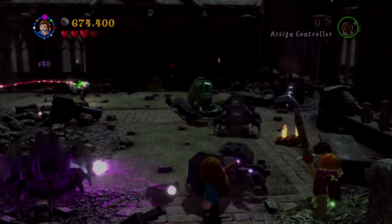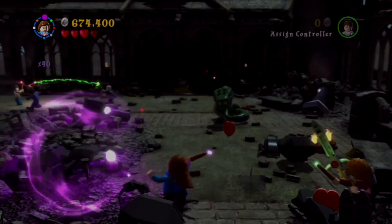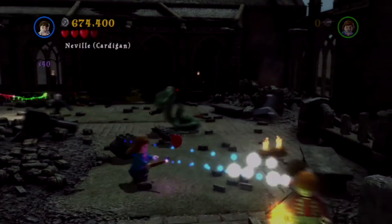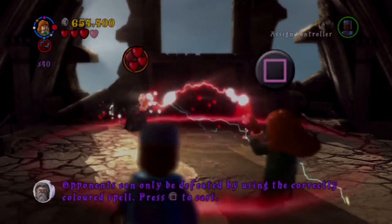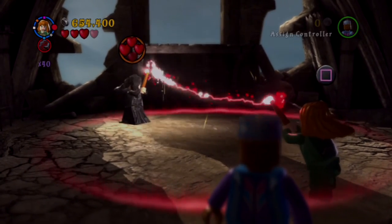The boss fights have also changed — during a boss fight, a boss will spawn enemies while throwing objects at you. The goal is to take care of the spawning enemies, dodge the obstacles, and then use Wingardium Leviosa on the last object to throw it back at the boss. Sometimes you have to do this multiple times with the boss, which makes the fights in this game more engaging than those from the first game, where it was more about building things in the environment to hurt the boss.